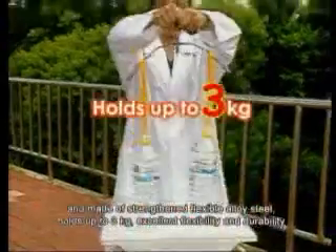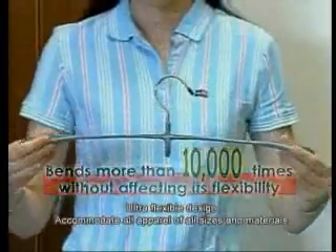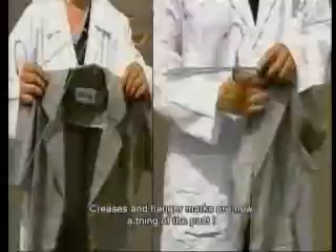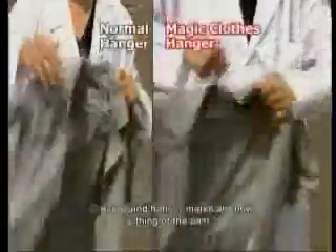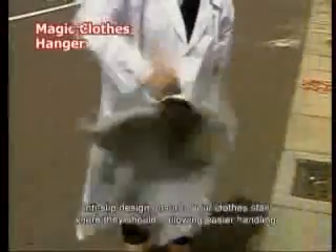Holds up to three garments. Excellent flexibility and durability with an ultra-flexible design that accommodates all apparel of all sizes and materials. Creases and hanger marks are now a thing of the past — the anti-slip design ensures your clothes stay where they should, allowing easier handling.